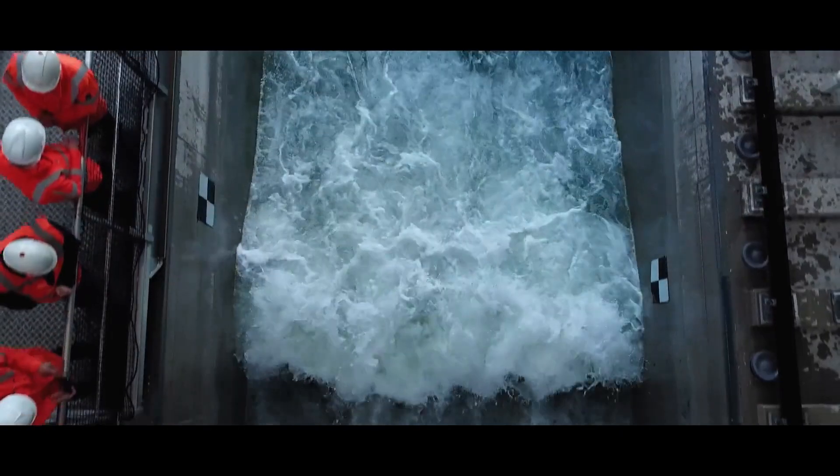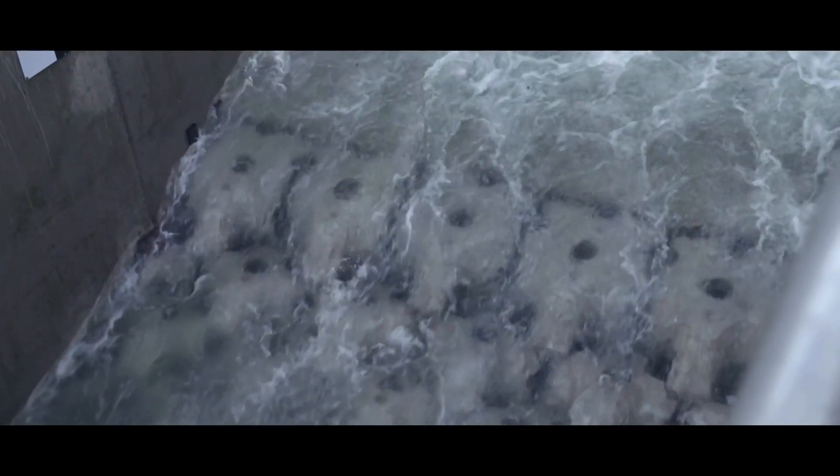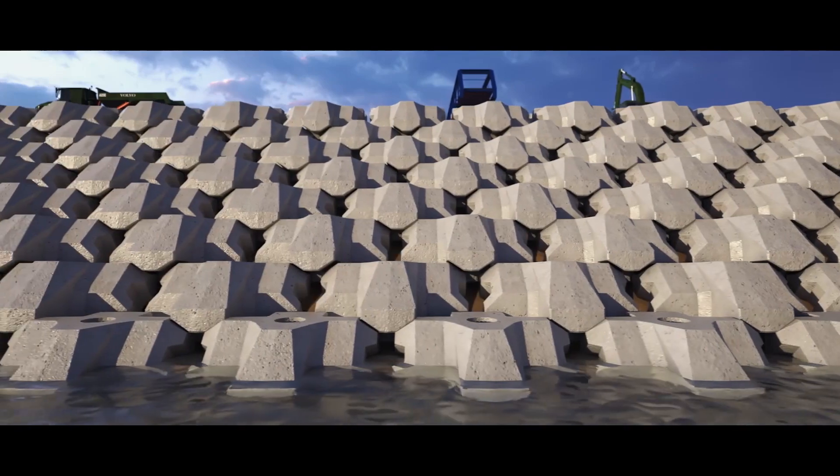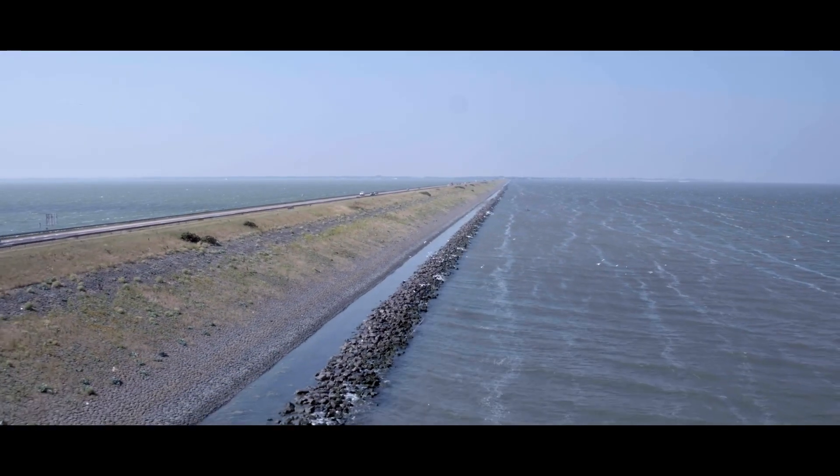High hydraulic stability, low concrete demand, low CO2 output, good for ecology — these blocks basically form the whole appearance of the Afsluitdijk. The majority of the dike, 30 kilometers, will be protected by these blocks.